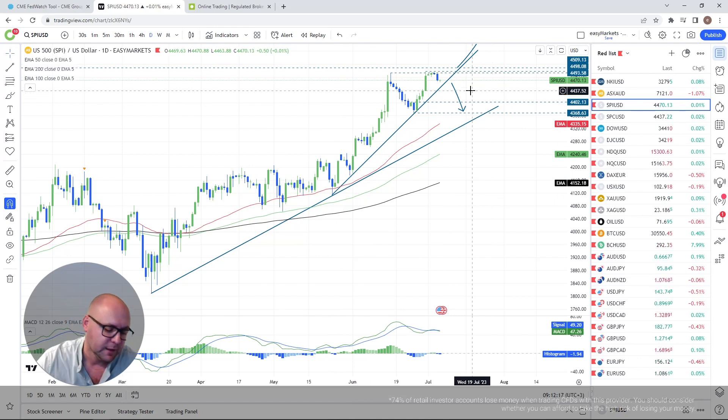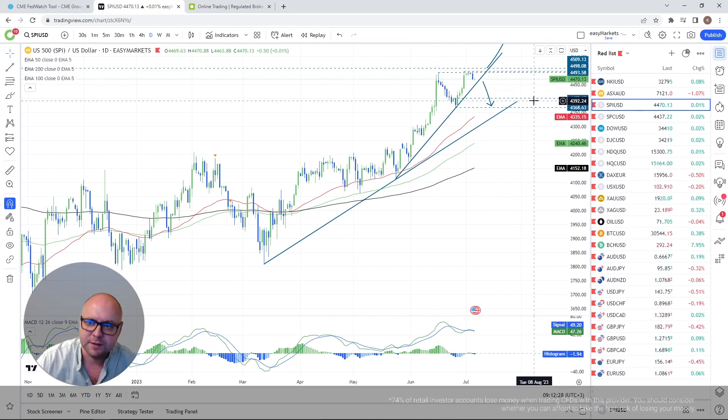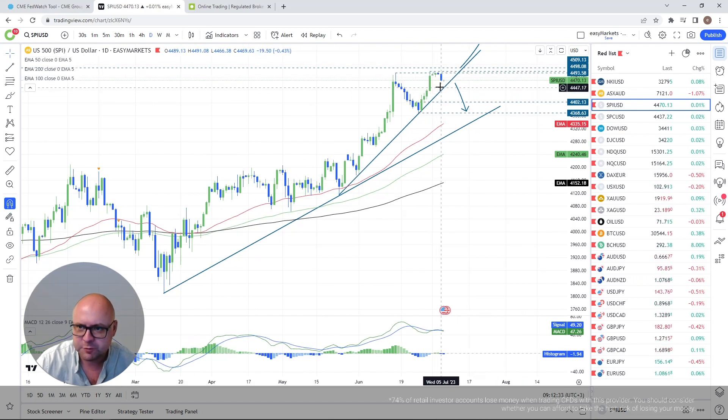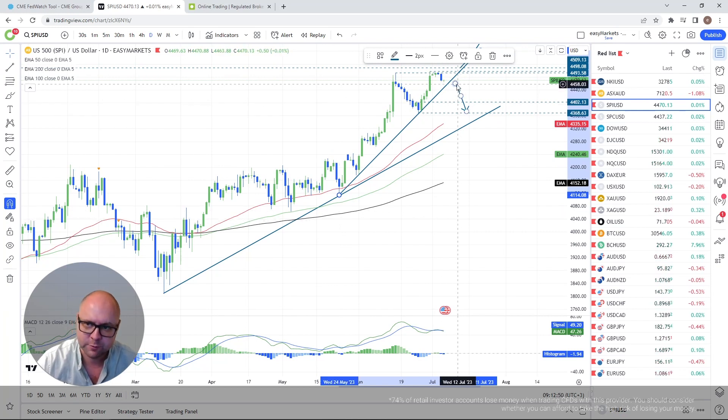Going purely from the technical side, what I'm looking at is a push above the highest point of June. I need to see a clearance of that in order to go higher — a forthcoming higher high will be confirmed and potentially more buyers could join in. On the downside, I need to see a break of this upside line drawn from the low of the 24th of May, and then we could consider a larger correction to the downside.